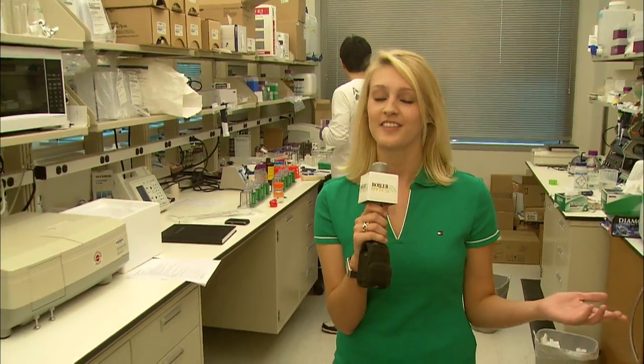Just being able to get our ideas out to the consumer, the pharmaceutical companies, and hopefully save one person's life has made this a great experience. At Discovery Park these labs aren't just used for learning, they're used for real research for real people. I'm Allison Douglas for Boiler Bites.